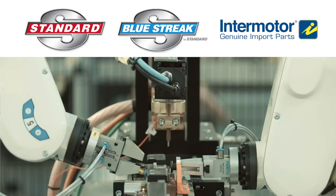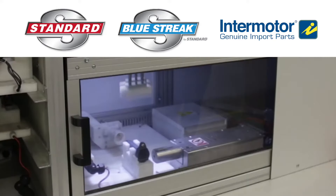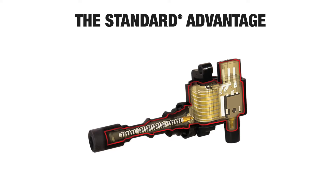It all starts with superior design, advanced engineering, and precise manufacturing supported by extensive validation and testing. We have several years to evaluate the original part, identify the OE issues, and correct those problems.